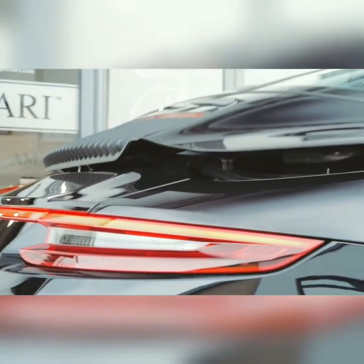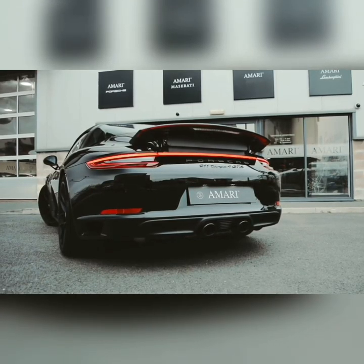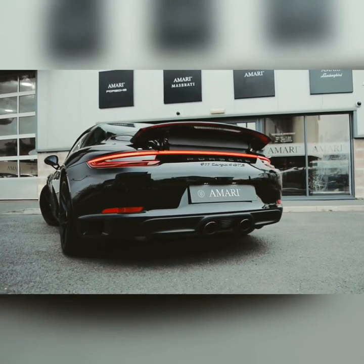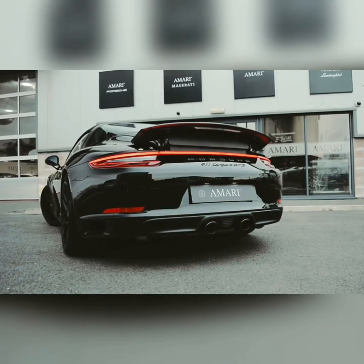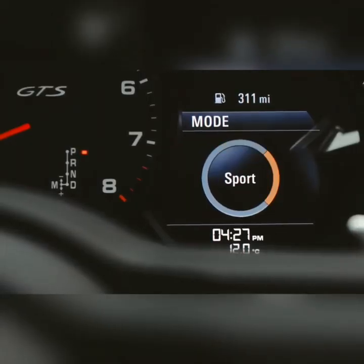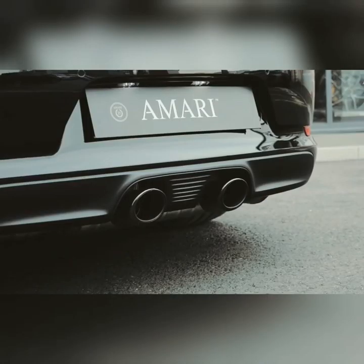The top speed is 289 km/h. The Targa gets an 8-speed PDK dual-clutch automatic gearbox. It also features Porsche traction management, active suspension management, and an innovative smart lift function which lifts up the car.